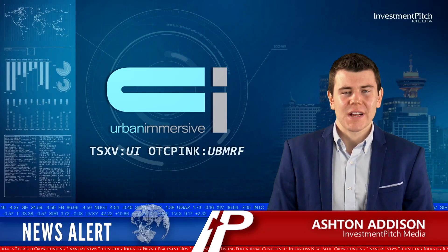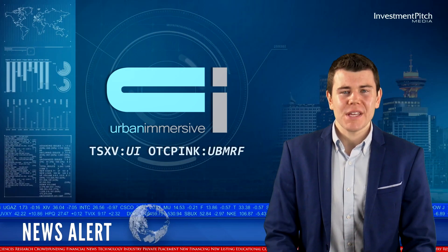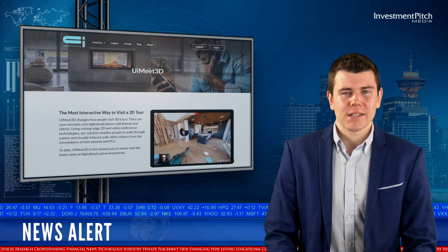I'm Ashton Addison for Investment Pitch Media. Urban Immersive Inc. has launched UI Meet 3D, bringing 3D tours to a new interactive level.